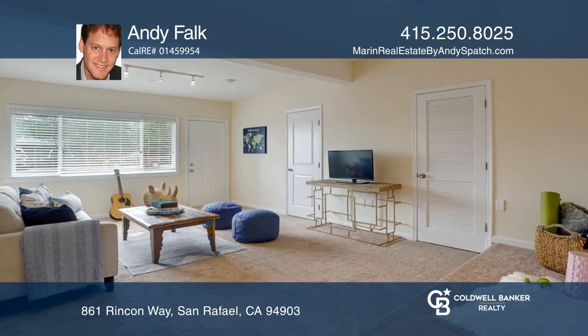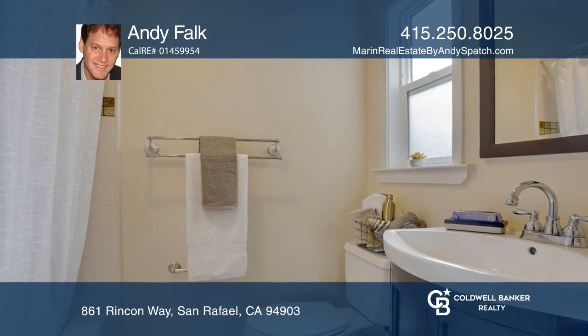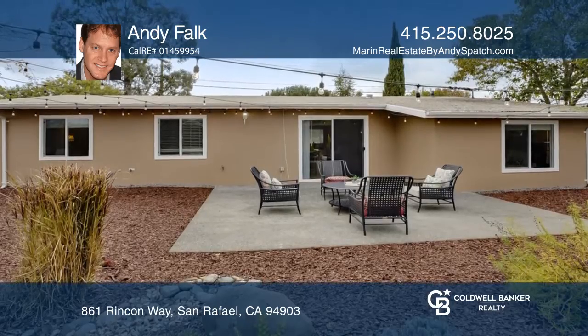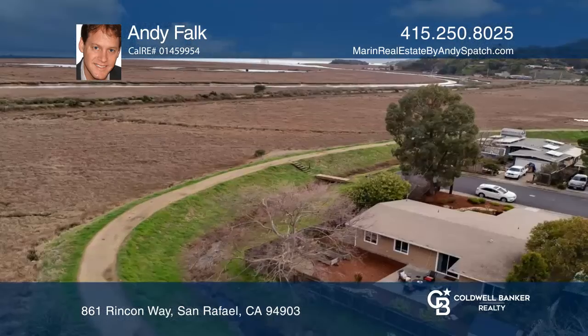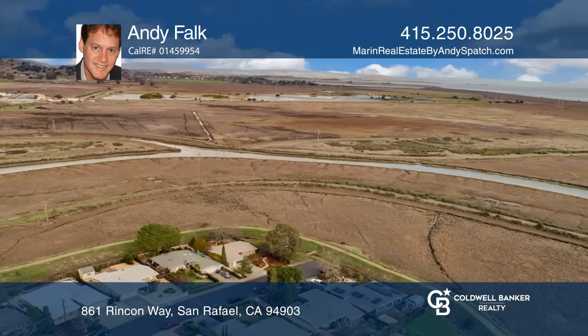This spacious home borders the open areas of Galenas Creek and offers proximity to China Camp State Park, allowing you to enjoy all that nature has to offer. It's also right around the corner from Pueblo Park, which features tennis and basketball courts as well as play areas.